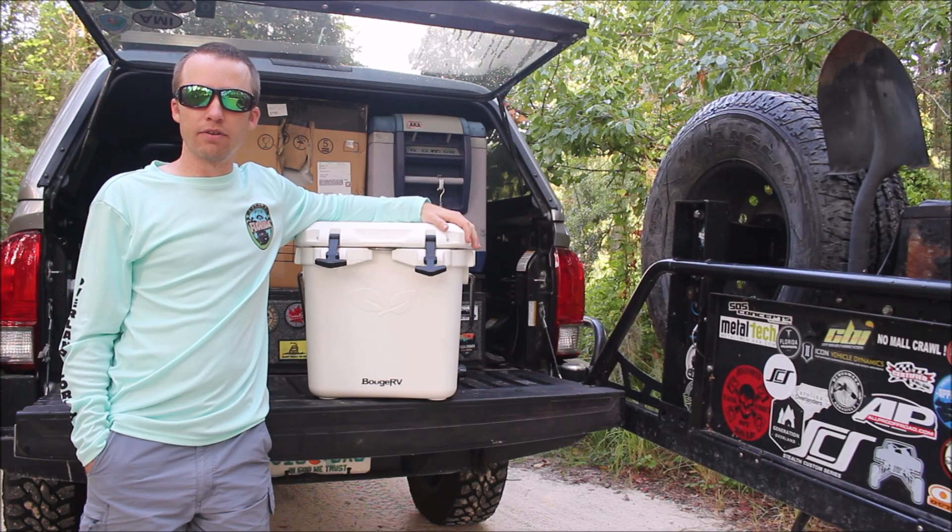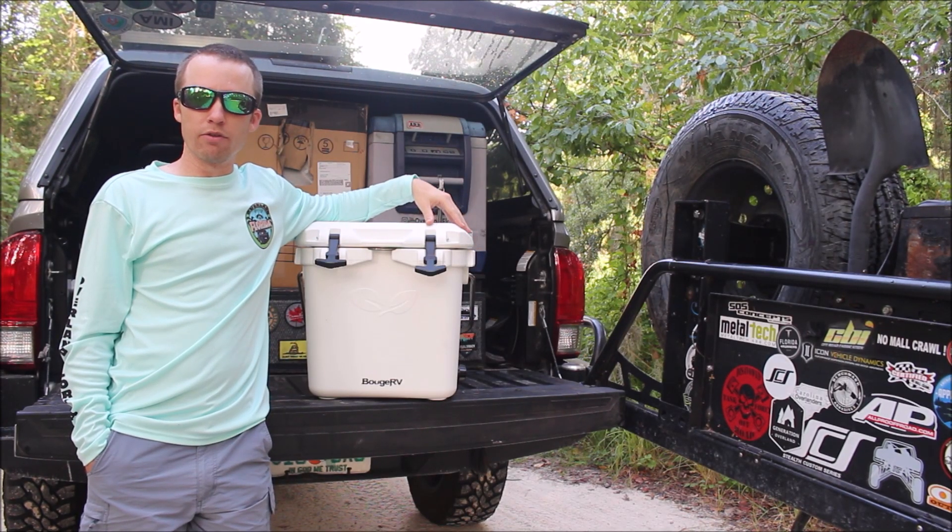Hey everybody, welcome back to the channel. I'm Kevin. Today I'm going to be doing an overview of the Bougie RV cooler that they sent me.